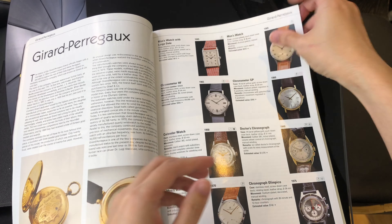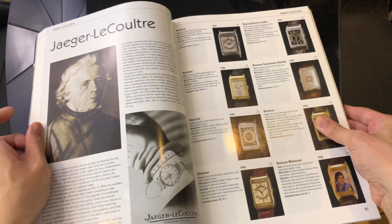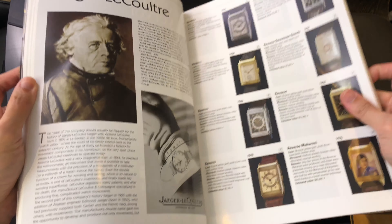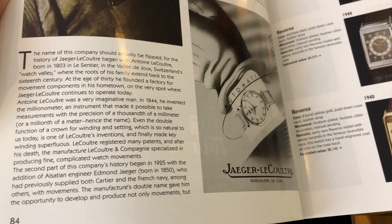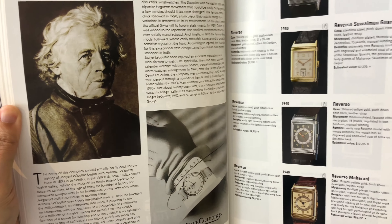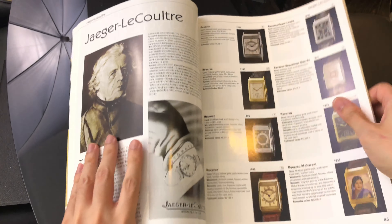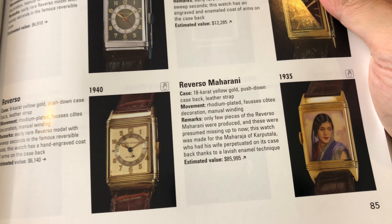What I like about this book is that it is in full color. It provides a short historical introduction of the brand and many case models of each brand listed in the book. The technical details of each watch are beneficial as well. It provides the year, the dimension, movement caliber and type, and a short remarks section.